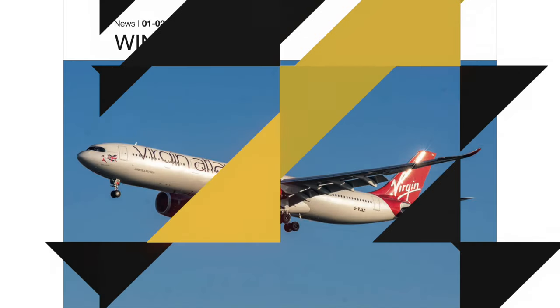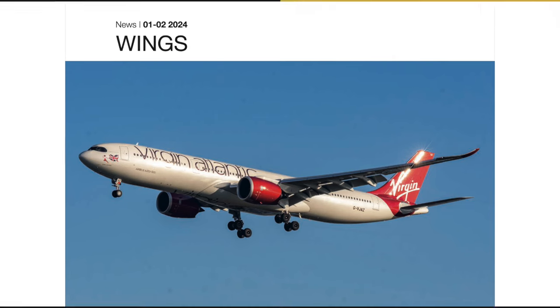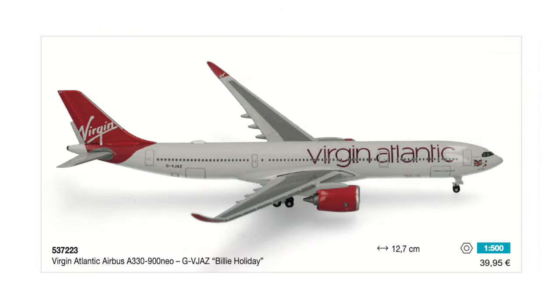A few months ago I was already able to share that Herpa has finally got the Virgin Atlantic license again. The model coming is of course the A330-900neo. What we didn't know was when it would be released, and now we know it will be in the 01/02 release batch. This model will set you back about 40 euros.